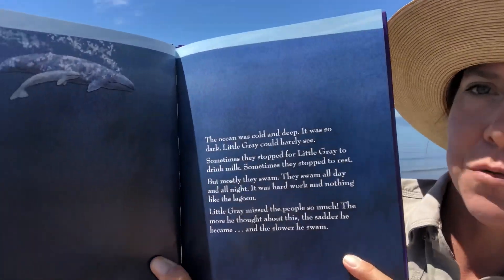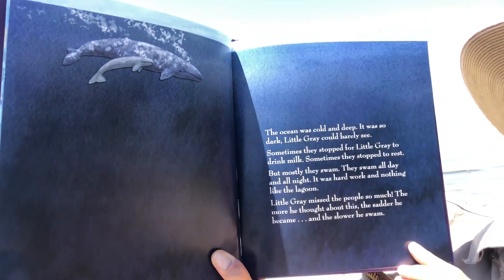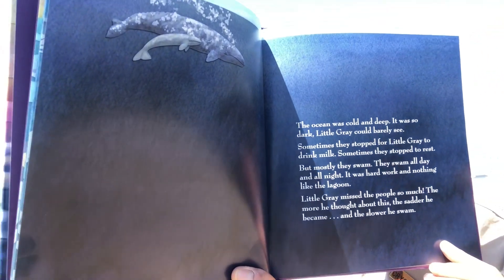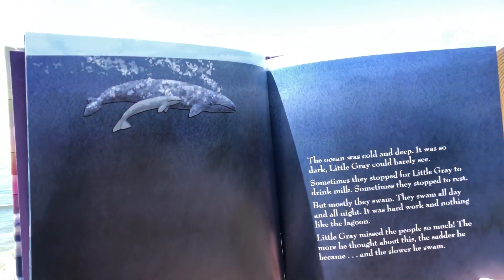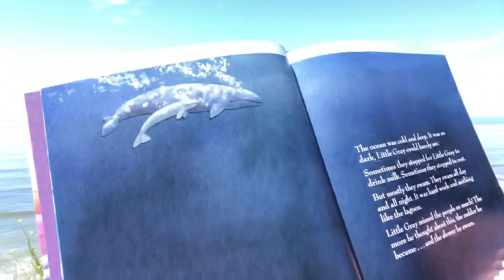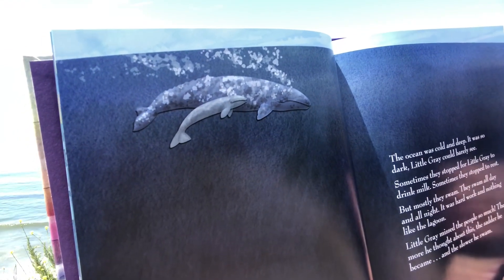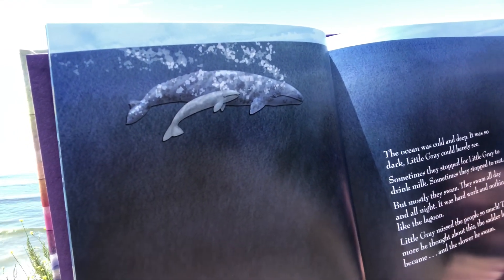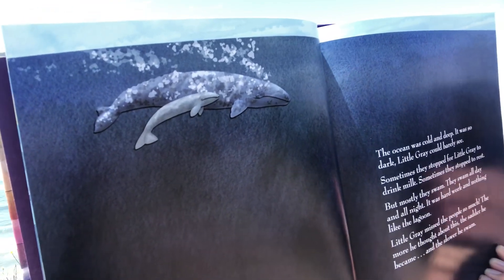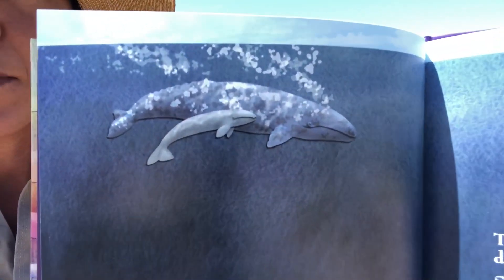The ocean was cold and deep. It was so dark Little Gray could barely see. Sometimes they stopped for Little Gray to drink milk. Sometimes they stopped to rest. But mostly they swam — all day and all night. It was hard work and nothing like the lagoon. Little Gray missed the people so much. The more he thought about this, the sadder he became and the slower he swam. Here he is with his Mama.